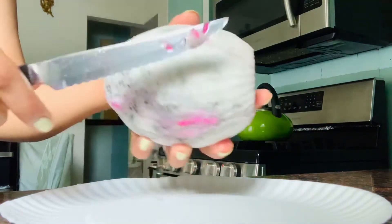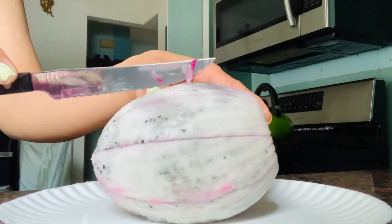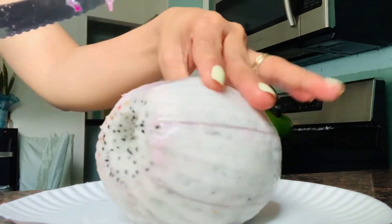It tastes like nothing. Okay, it's time to open this — it's really huge guys.